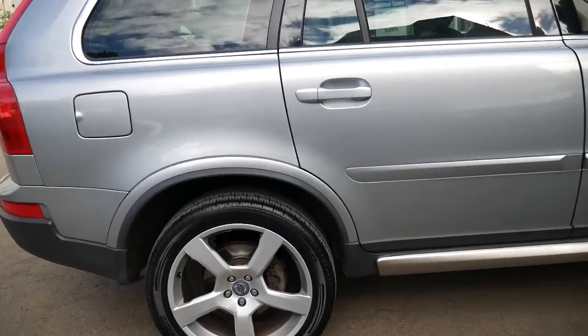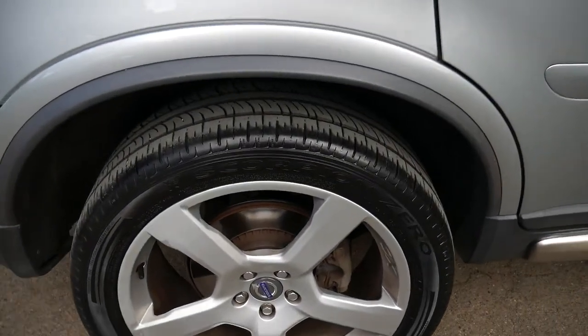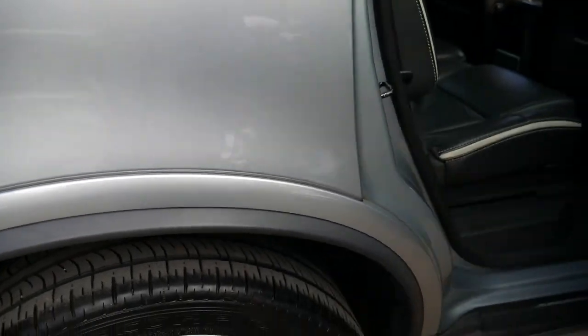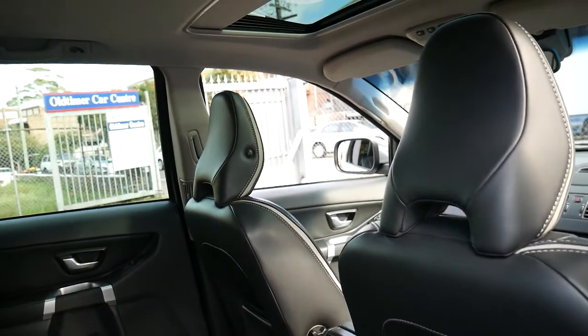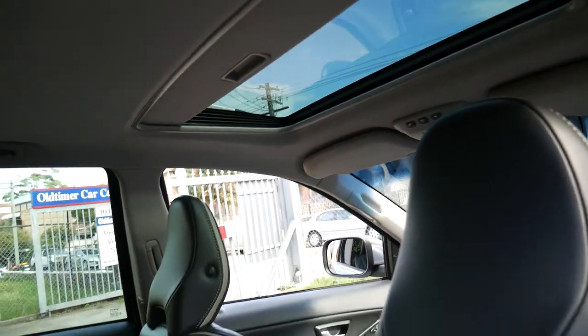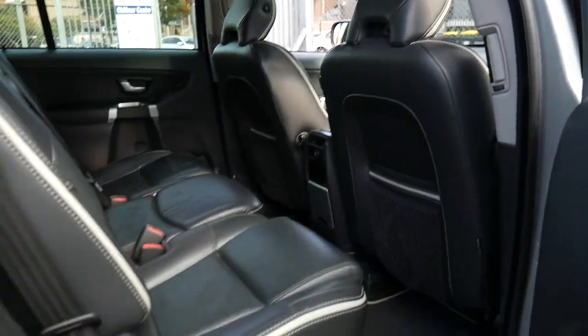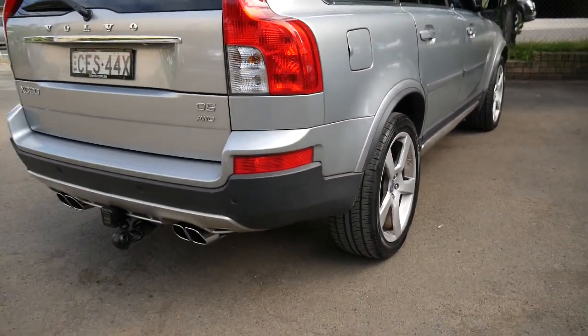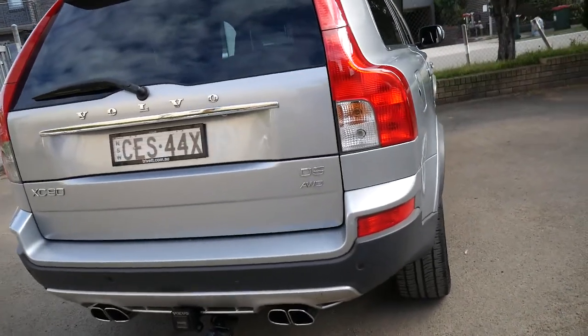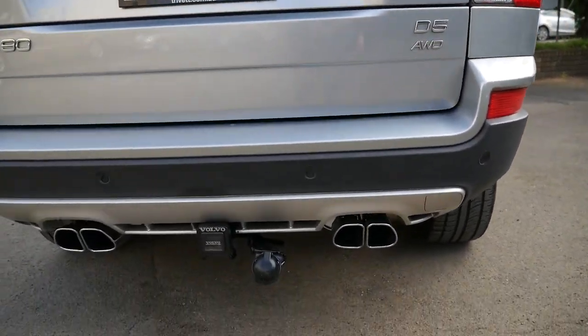It's got a factory tow bar and a nice set of Pirelli Scorpions. It's a seven seater and it does have a sunroof. It's a very original car. The R-Design also came with the larger wheels and the quad exhaust system.